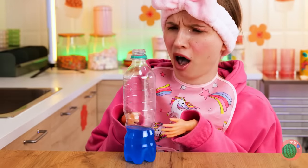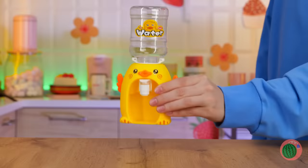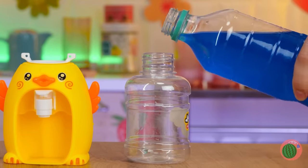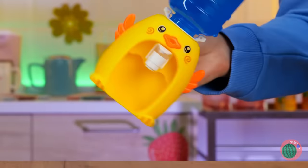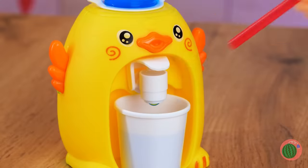Blue juice! It's important to keep hydrated. But this will help you wean off that bottle. Just pour your drink inside the tank. Twist that duck on top nice and tight. Now your drink goes into a fun-sized cup.